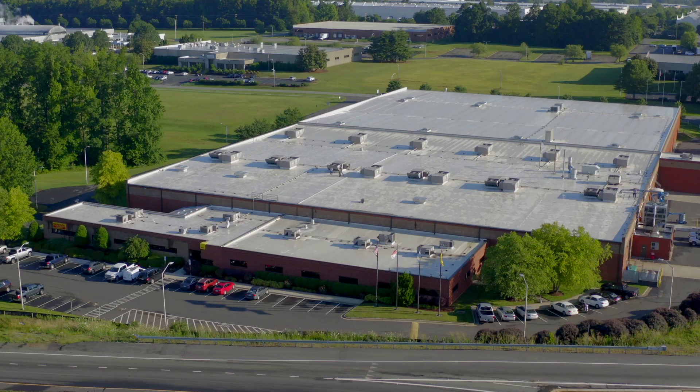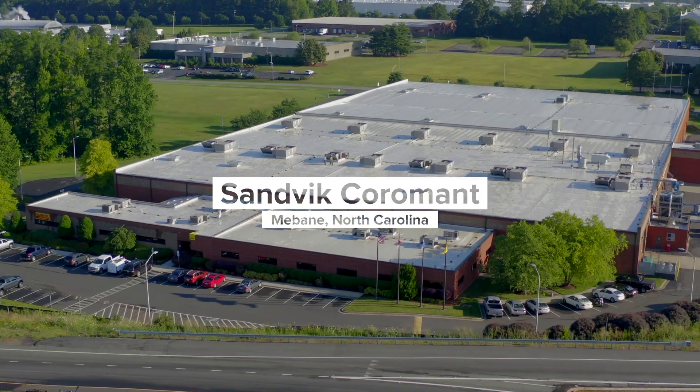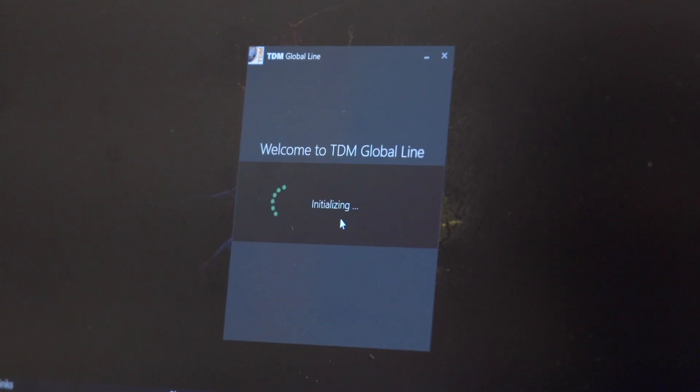My name is Denny Page. I'm an operator and team lead for standard production for Sambic Coramont. Here on the production floor, we use the TDM Global Line.